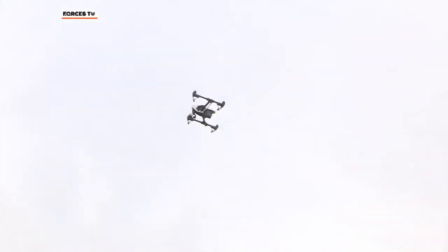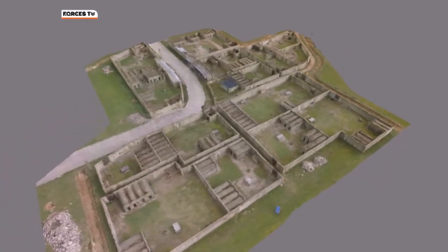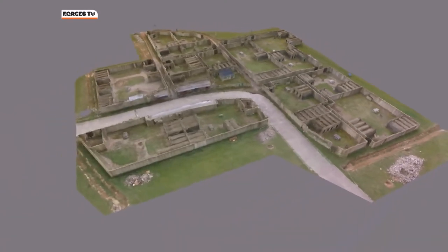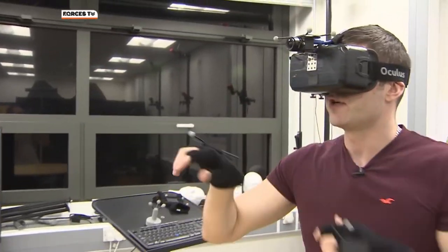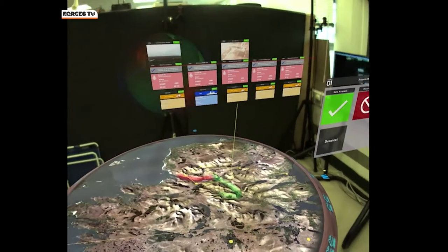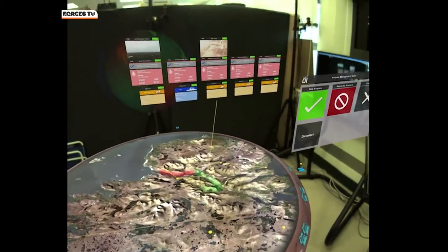For the time being this technology is in the early stages and this is just an experiment. It takes hours to generate the 3D model today, but the troops of the future could see it in real time. It's technology that's inspired by the movies, the gaming world and science fiction, and one day it could have real uses on the battlefield.